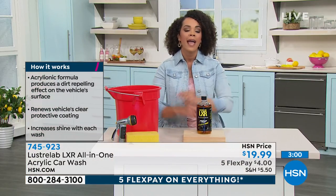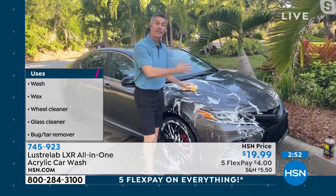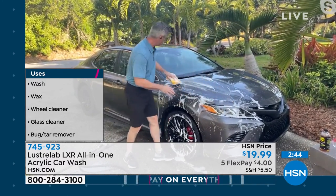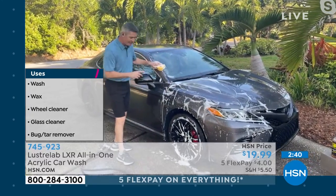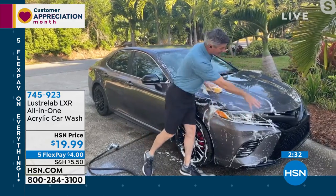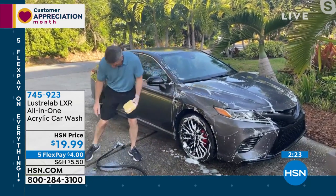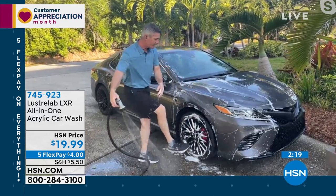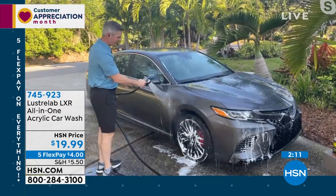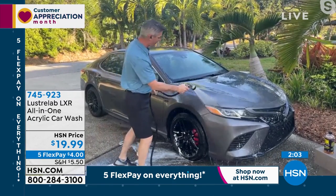Peter continues the live demo — washing, then showing how the clear coat gets better and better with each wash. Using Luster Lab means no separate wax step. You can even hit the glass and use it as a wheel cleaner, which also protects against brake dust buildup. Peter rinses off the washed section, and on the section he's done multiple times you can see the difference is fantastic — everything, even the glass, looks great.